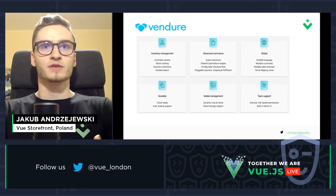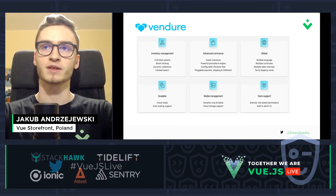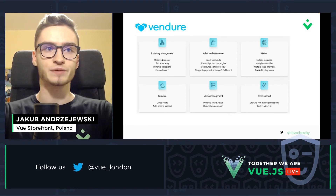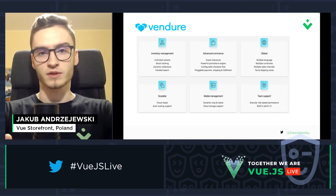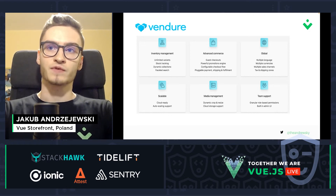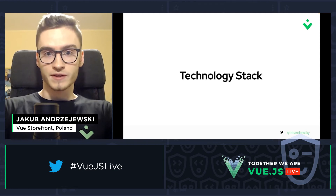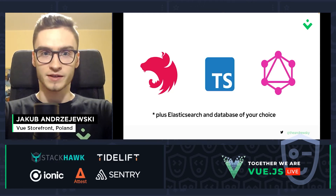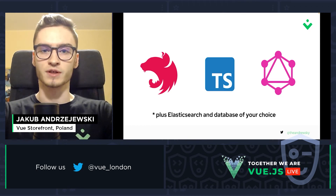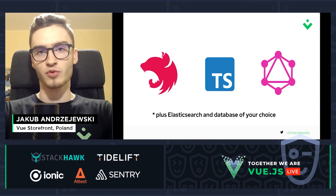Vendure supports many functionalities out of the box: inventory management, commerce features like checkouts and promotions, multiple languages, currencies, taxes, and sales channels. Vendure is also scalable — cloud ready and auto scalable. We have media management with image cropping and cloud storage support, and team support with role-based permissions and an admin UI. Technology stack: Vendure is built using NestJS, a framework for Node.js and Express, TypeScript, and GraphQL. It also comes with Elasticsearch support and the database of your choice.